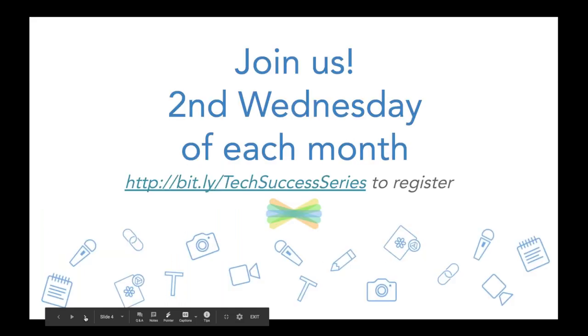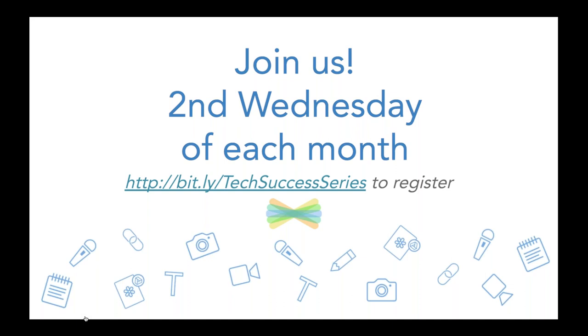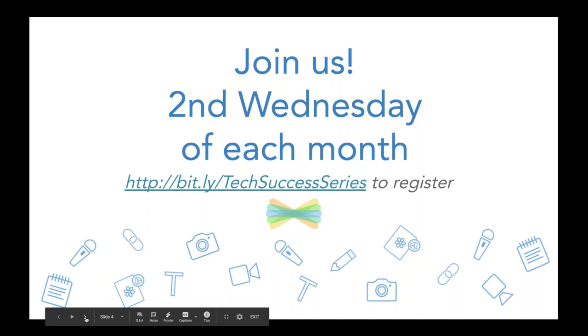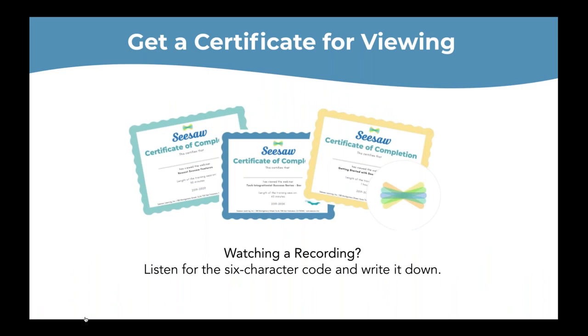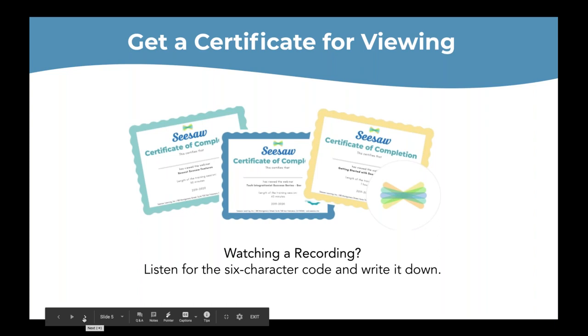If you haven't registered or are just watching this recording and wondering how to join the next one, this is where you go to register. We meet the second Wednesday of each month, so make sure you join us next time. As a reminder, if you are viewing this session, you can get a certificate of completion. Listen for a six-digit code that Matt will give you during the presentation, then use that to get your certificate via the link in the video description or follow-up email. If you're live right now, you're all set — it will come via email in a couple of days.